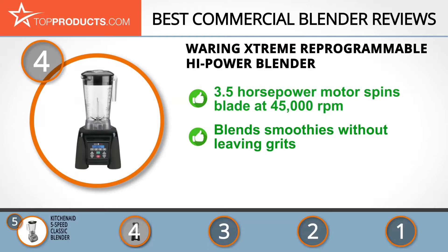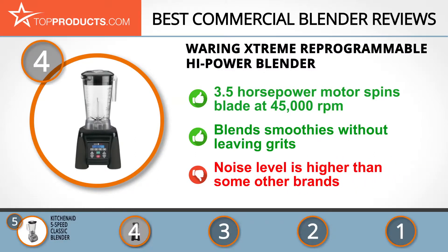It delivers smoothies without grits, and when you're done, cleaning it is a breeze. Just note that the noise level may be a bit higher than some other brands, as you'd expect with this kind of power.